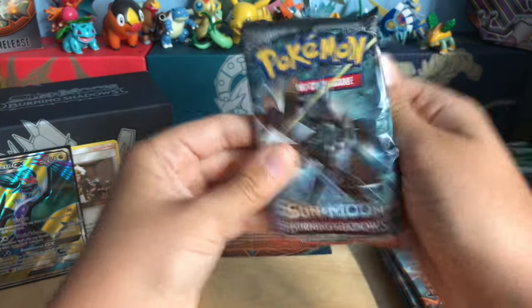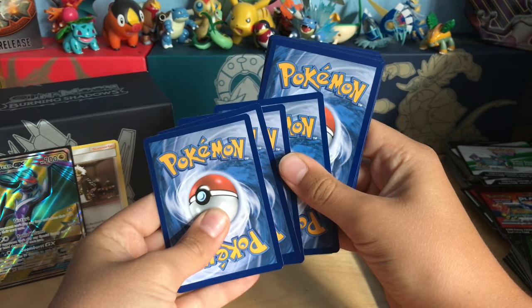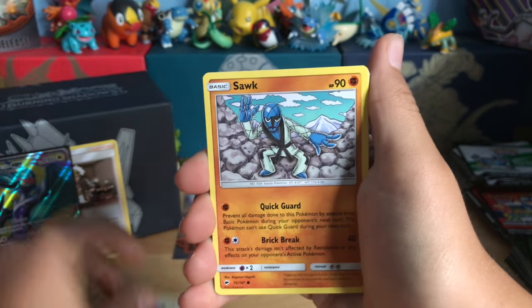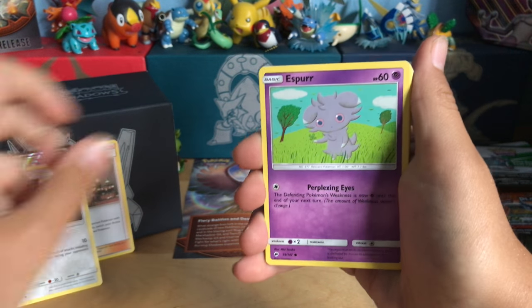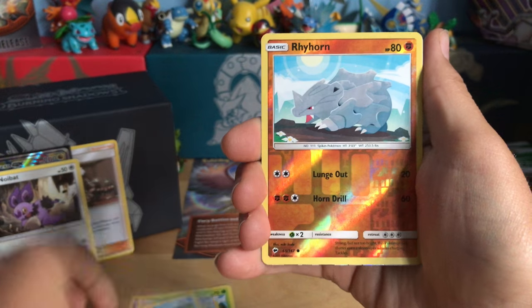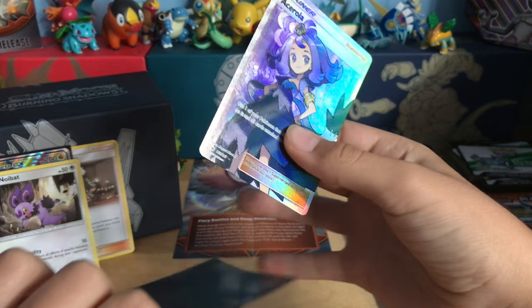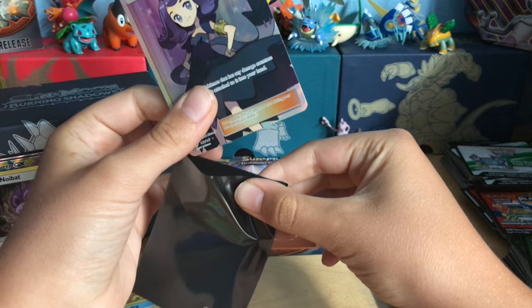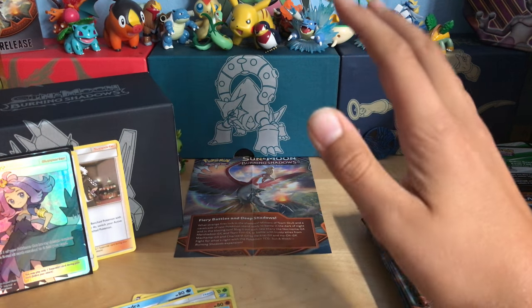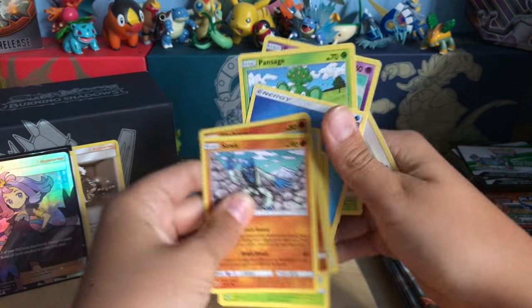Third pack, come on, you have a big chance to get something else. We got a Stufful, a Noibat — I should put that Noibat aside to go with the Noivern. We got Espurr, Phantump, Water Energy, Gloom, Seedra, Vigoroth, Dumbbells, Reverse Ride Nine, and the rare is — oh my gosh, a Full Art Acerola! What is our luck?! So much for 20 packs and two ultra rares — we're up to like 23 packs. Apparently Full Art Trainers love me. That card is amazing!